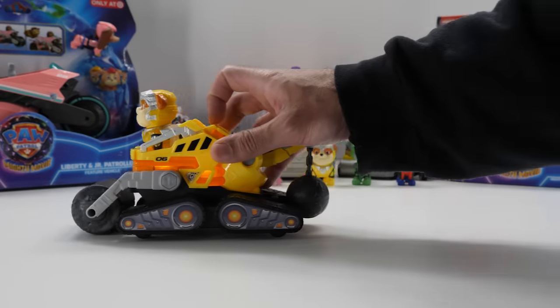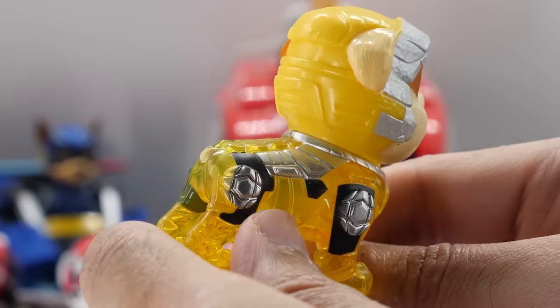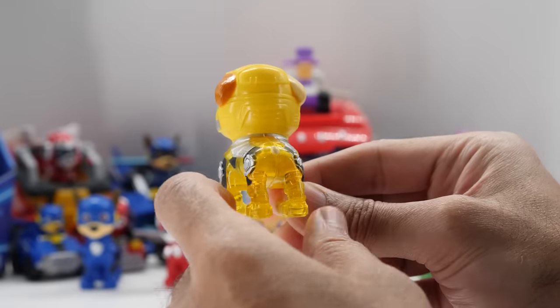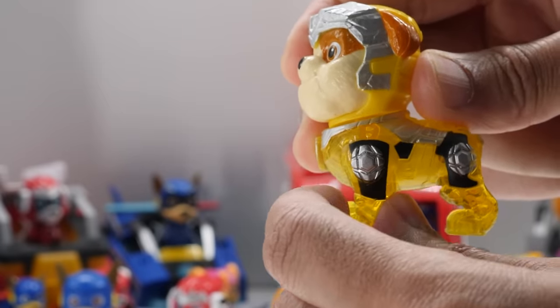Rubble's wearing his Mighty Pups uniform with a translucent body — you can see the light shine through his body when placed in his bulldozer. Rubble's head rotates all the way around, but like the other pups, there's no limb movement.